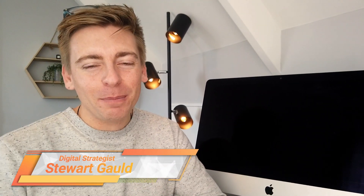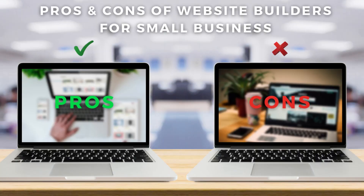Hey guys, Stuart here. Welcome back. Today, I want to help you decide if website builders are a good option for you based on your personal and business requirements by sharing the pros and cons of website builders for small business.